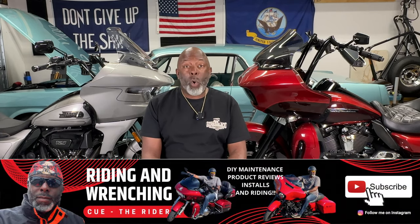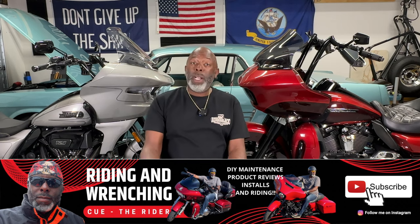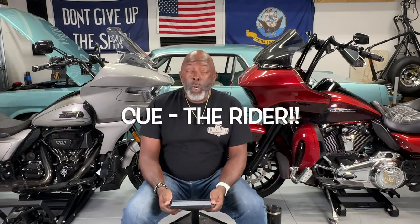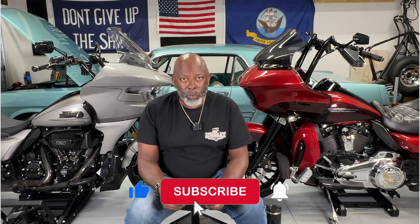Welcome to another episode of Riding and Wrenching, the biggest little YouTube channel on the entire interwebs. I am your host, QTheRider, and in today's episode I'm going to talk about the differences in owning my two road glides.